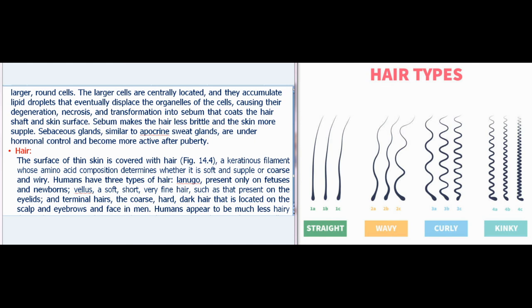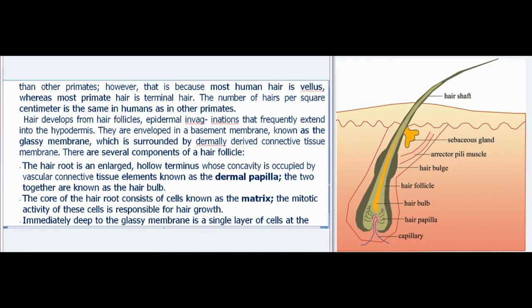The surface of thin skin is covered with hair, a keratinous filament whose amino acid composition determines whether it is soft and supple or coarse and wiry. Humans have three types of hair: lanugo, present only on fetuses and newborns; vellus, a soft, short, very fine hair such as that on the eyelids; and terminal hairs, the coarse, hard, dark hair on the scalp, eyebrows, and face in men. Humans appear to be much less hairy than other primates; however, that is because most human hair is vellus, whereas most primate hair is terminal hair. The number of hairs per square centimeter is the same in humans as in other primates.